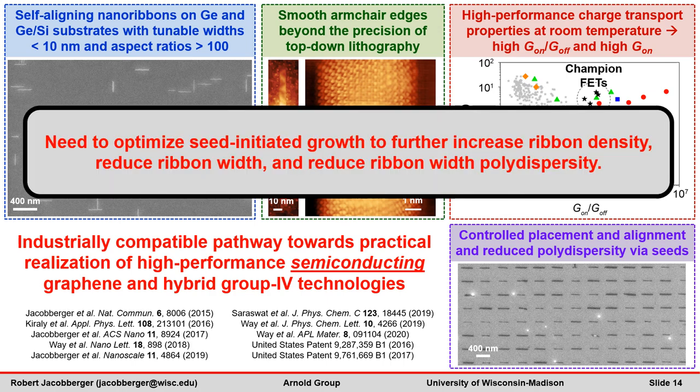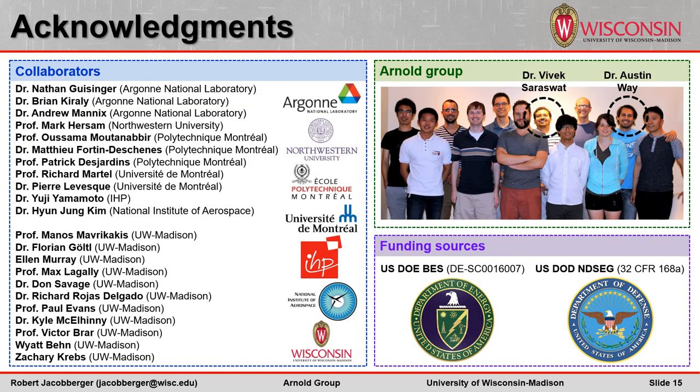However, for this dream to be realized, we need to continue to optimize the seed-initiated growth to further increase the nanoribbon density, decrease the nanoribbon width, and reduce the width polydispersity.